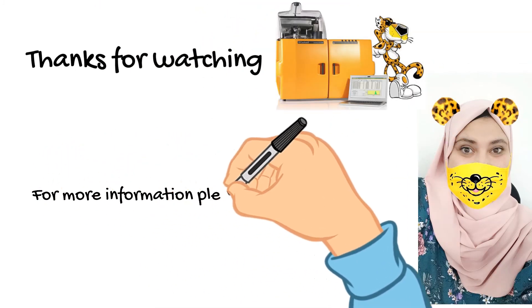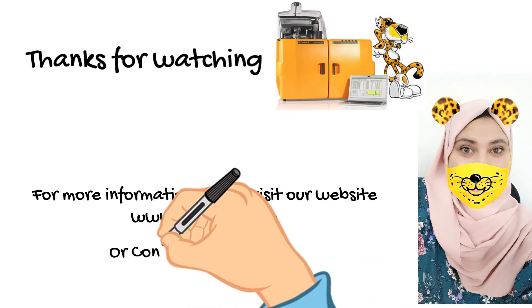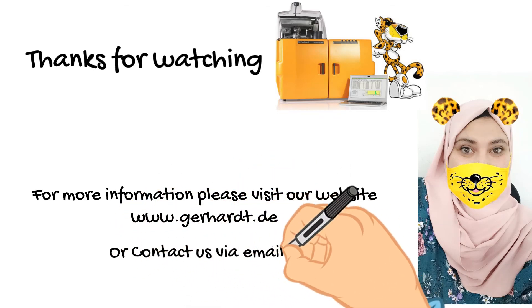Thanks for watching. For more information, please visit our website at www.gerhard.de or contact us via email at meo@mss-show.com.